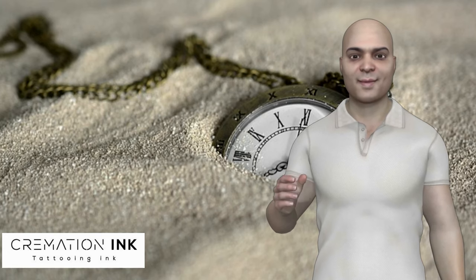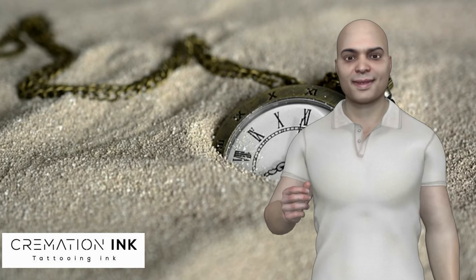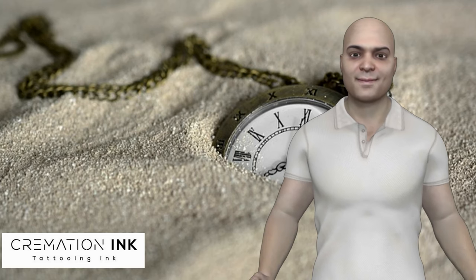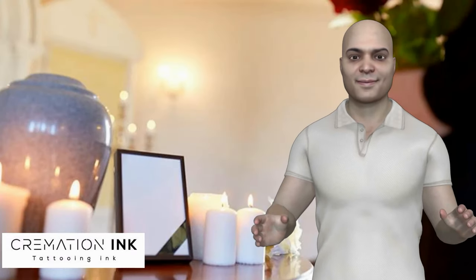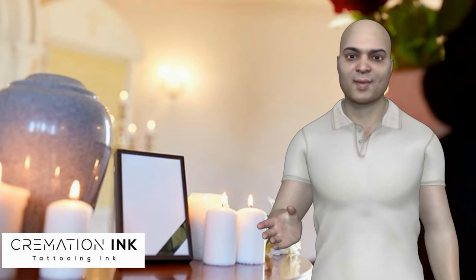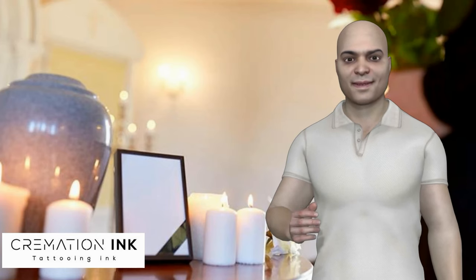After cremation, what container is used for remains? The crematorium will place the remains of your loved one inside a plastic container for collection by the funeral home. If a family has chosen an urn, the funeral home will transfer the remains into the urn for the family. After incineration, the ashes are taken out from the cremation chamber and placed on a cooling plate. Any metal pieces are removed, and the rest of the remains are reduced to fine white-gray ash with the look of coarse sand — this is bone ash — before being placed into a temporary urn.